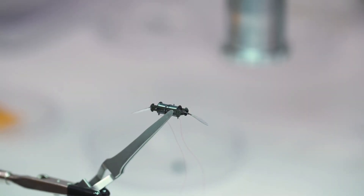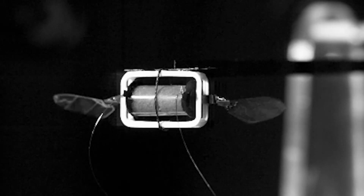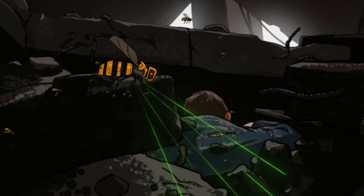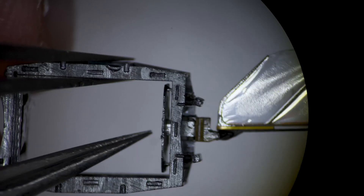At first glance, they seem like something pulled straight from the pages of a science fiction novel — mechanical creatures that mimic the movements of real insects, flapping their wings with precision, crawling into the smallest cracks, and even responding to their surroundings. But at MIT, these robotic insects are very real, and they hold the potential to revolutionize industries ranging from search and rescue to surveillance, environmental monitoring, and even space exploration.